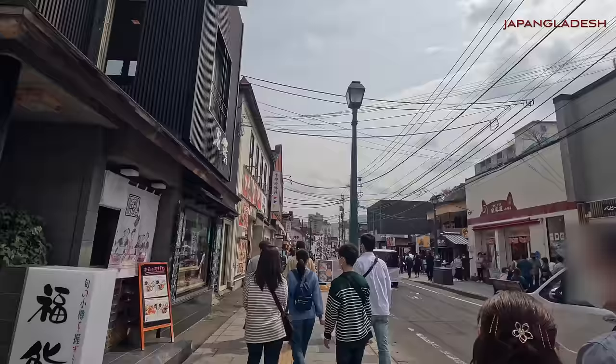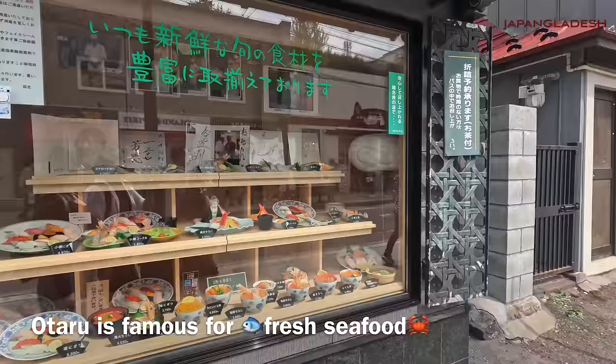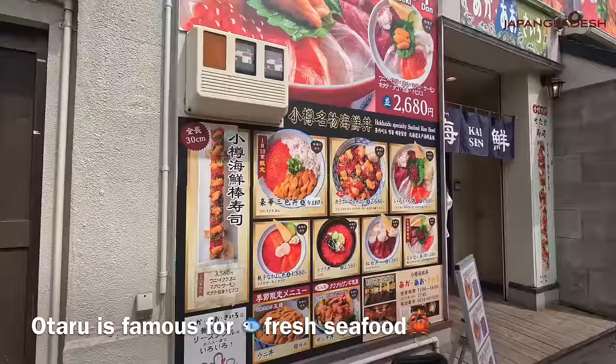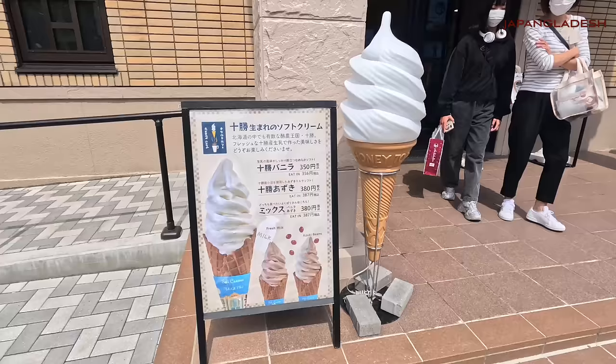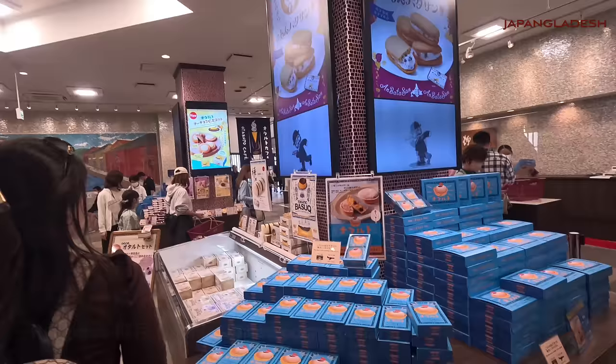Hokkaido is famous for seafood and confectionery as it has great access to the ocean and dairy farms, and Otaru is no exception. This street has many souvenir shops, seafood restaurants, and stores where you can especially check out confectioneries from various areas of Hokkaido.